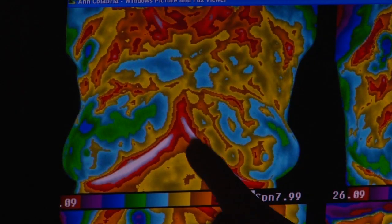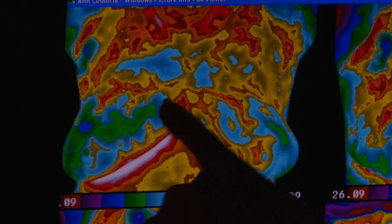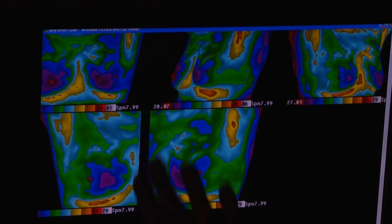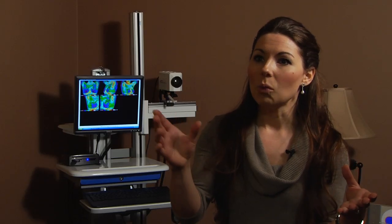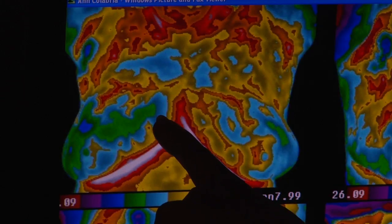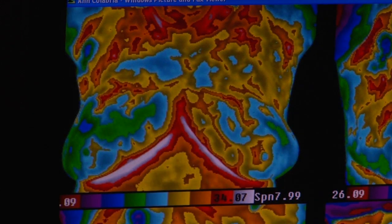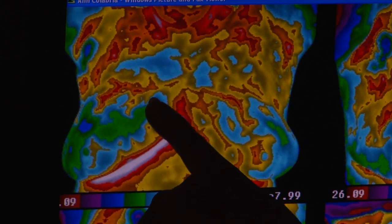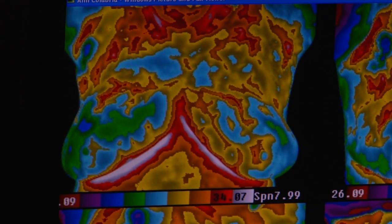When there is cancer present, when there is inflammation present, that area will show as heat. When I see dark, cool patterns, that's a good sign — that's what we want to see. When we see red, yellow, white patterns, that's a risk mark. This is about the one o'clock area in the right breast. That is very alarming because we see the new blood vessel formation. This is stage four breast cancer.